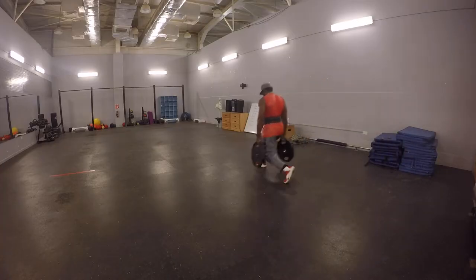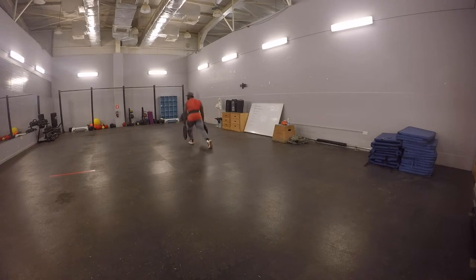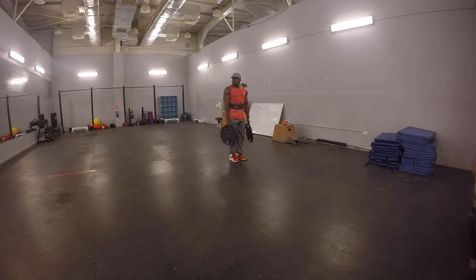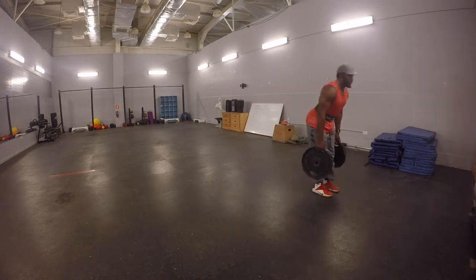Last but not least, I finished with walking lunges — three sets with two 45-pound plates. A few tips: the further you extend your feet out, the more you activate your glutes and hamstrings; the shorter your step, the more you activate your quadriceps. So it depends on what you're trying to focus on. Today is a quadriceps focus day for me, so I'm taking that shorter step.